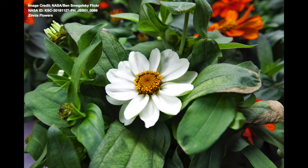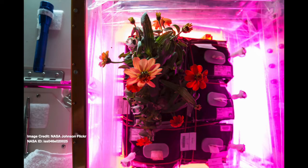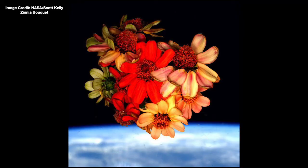We sent zinnia to the space station because we wanted to test a flowering crop for preparation for growing fruiting crops like tomatoes and peppers. We also wanted to test a crop that the astronauts wouldn't eat because we were doing some food safety studies. We had some difficulties with these. But when astronaut Scott Kelly managed to solve those challenges and grow the zinnias and they started flowering, he actually harvested the flowers and made a bouquet on Valentine's Day.